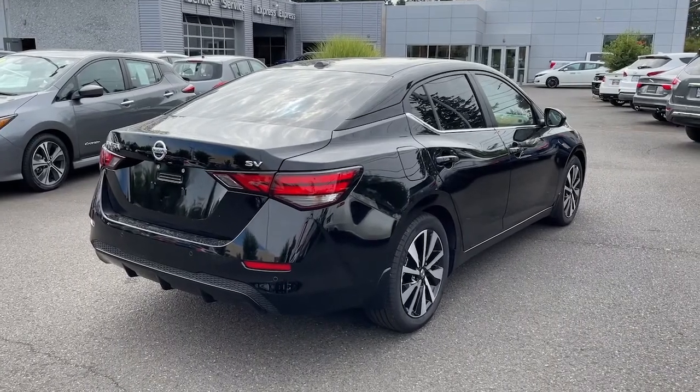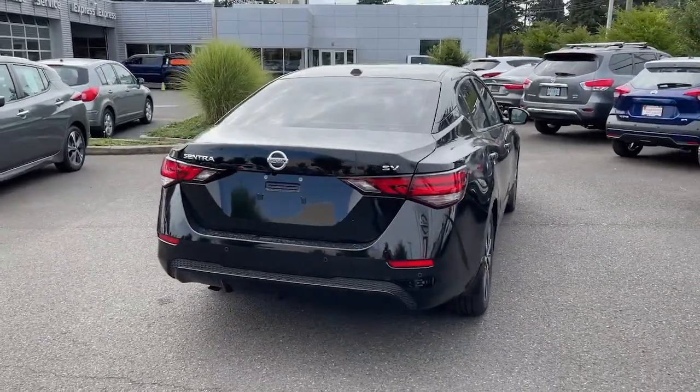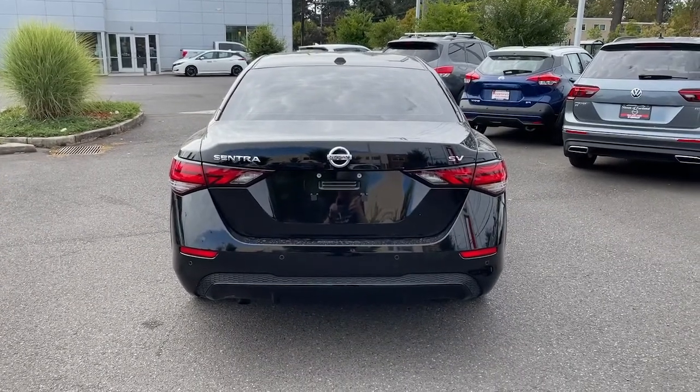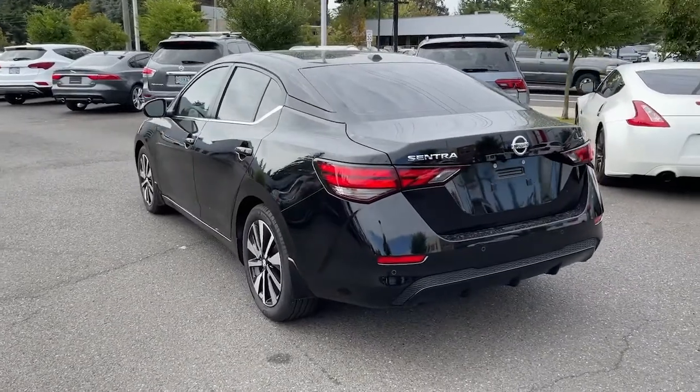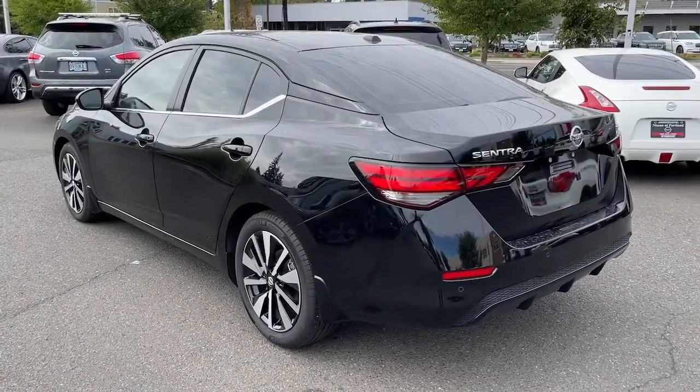Keyless entry, sun/moonroof, adaptive cruise control, backup camera, heated mirrors, lane-keeping assist, satellite radio, four-cylinder engine, keyless start, remote engine start.